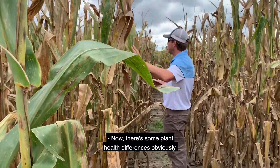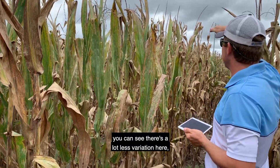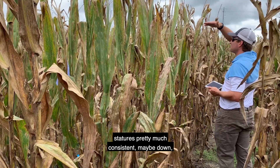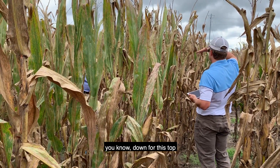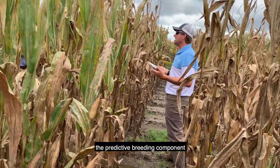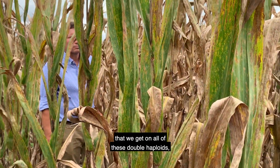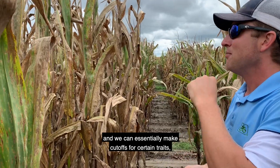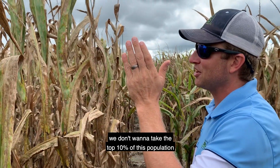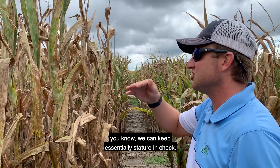There are some plant health differences, but if you look down the row you can see a lot less variation — ear heights are all kind of lower, stature is pretty much consistent down to this particular breeding population. With the predictive breeding component, we can use the genotypic information from all of these double haploids and make cutoffs for certain traits. For example, we don't want to take the top 10 percent of this population for plant height or ear height, so we can keep stature in check.